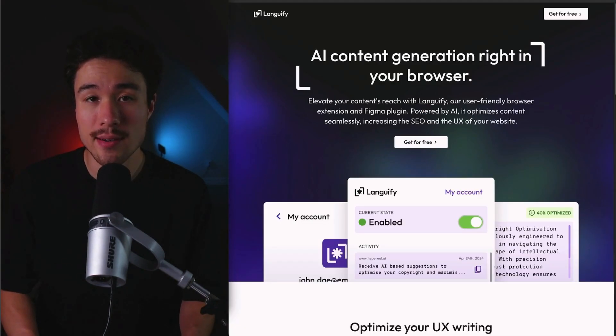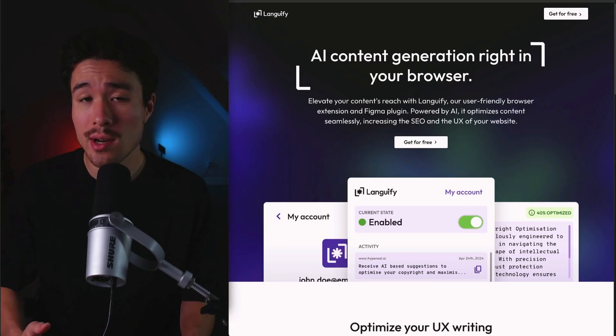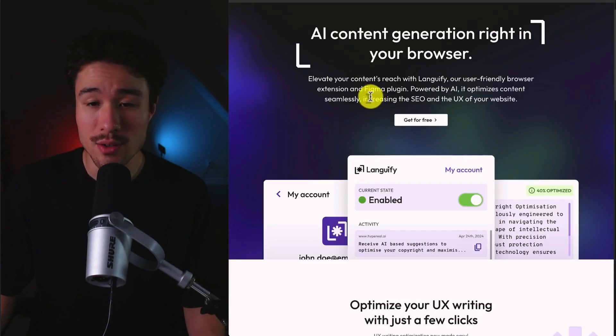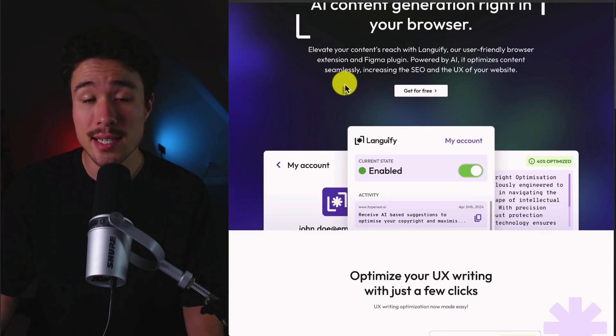Languify was founded by Timmy and Mihay, and it does a self-reported $10 a month. It lets the user create AI content directly from the browser, and it's done through a browser extension and a Figma plugin. It's going to optimize content seamlessly, improving the SEO and the UX of your website.